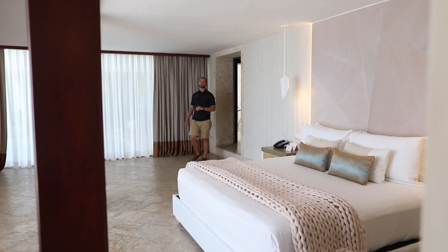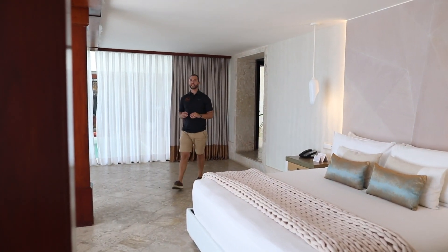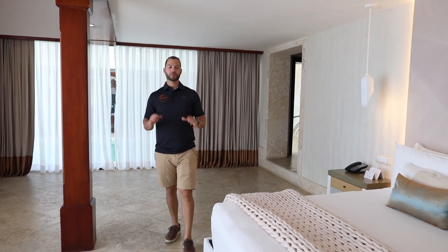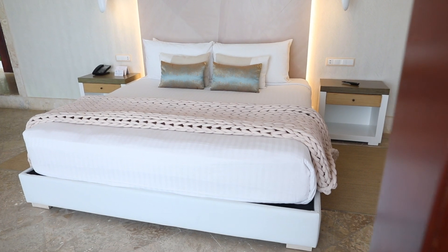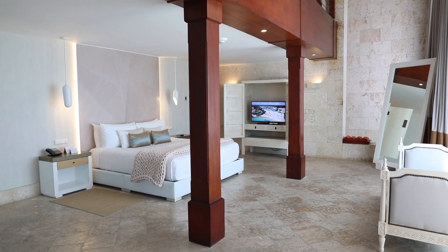We are entering the master bedroom here in the Castle Island Suite. There are two bedrooms in this suite — this one is the master. It comes complete with a king bed, separate seating, and a separate private pool for your exclusive use. Another private pool right next to the master bedroom.